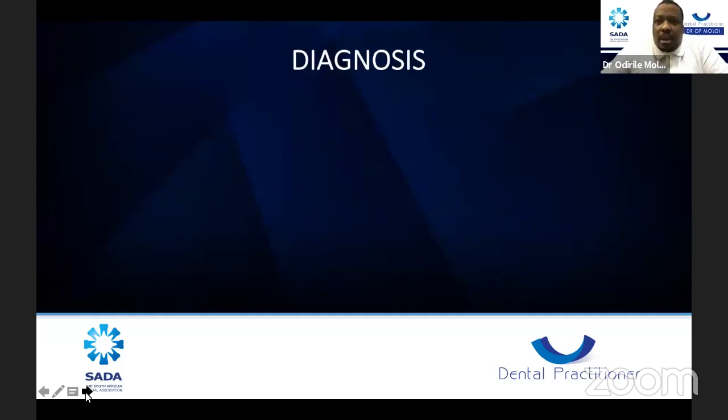Correct diagnosis is very important for proper treatment. Many colleagues will do heroic endo where it's not even necessary. Just yesterday a patient was referred to me for endo retreatment, but over the weekend the crown broke and there was nothing of the tooth remaining. I was able to give them alternative treatments and refer them back to their dentist. The correct diagnosis is of paramount importance. You need to take a case history, find out the cause and duration of pain, where it radiates, and the dental history of the tooth.